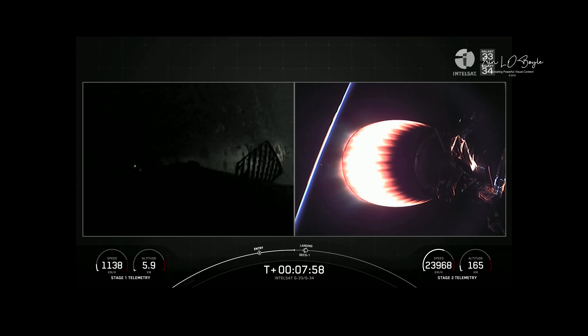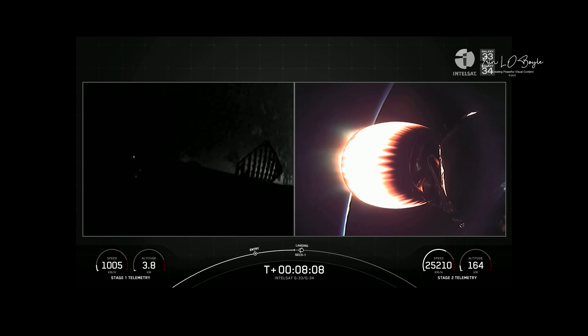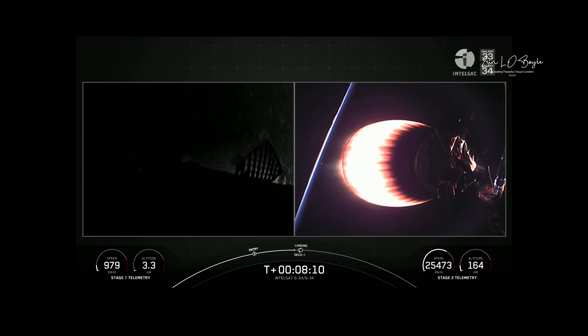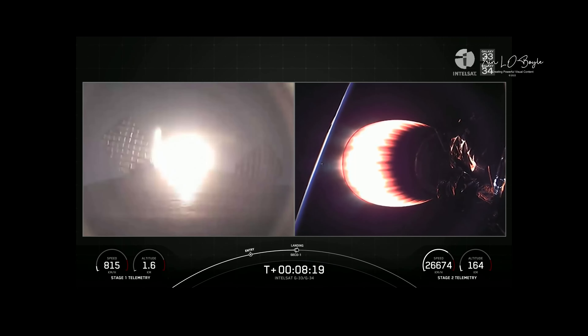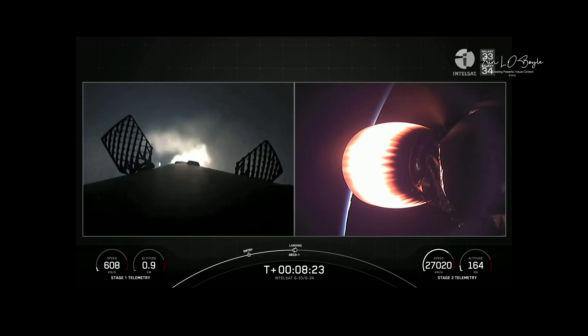Next major milestone for the first stage will be its landing burn — just a single Merlin engine will ignite, followed by landing leg deploy, and hopefully a soft touchdown. Landing burn startup. And second engine cutoff on the second stage — you just heard the callout for SECO on the second stage.